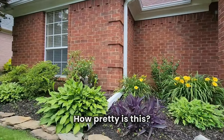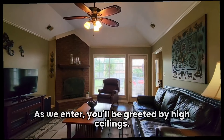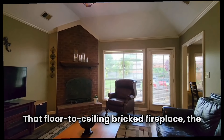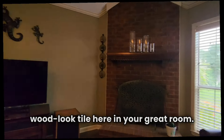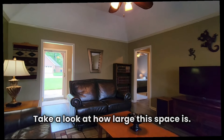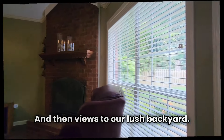Wow, how pretty is this? As we enter, you'll be greeted by high ceilings, that floor-to-ceiling bricked fireplace, and the wood-look tile here in your great room. Take a look at how large this space is — and then views to our lush backyard.